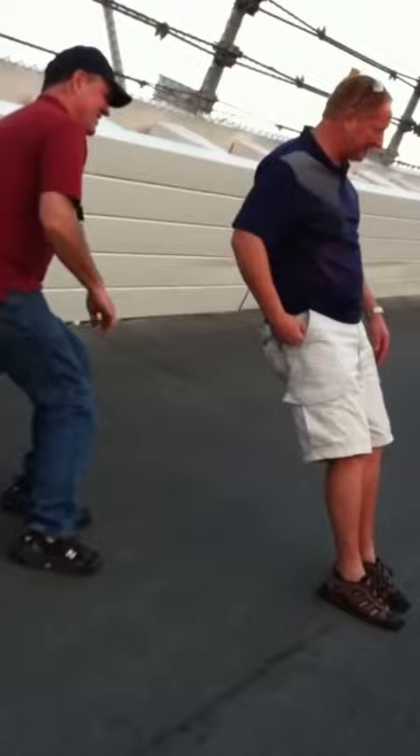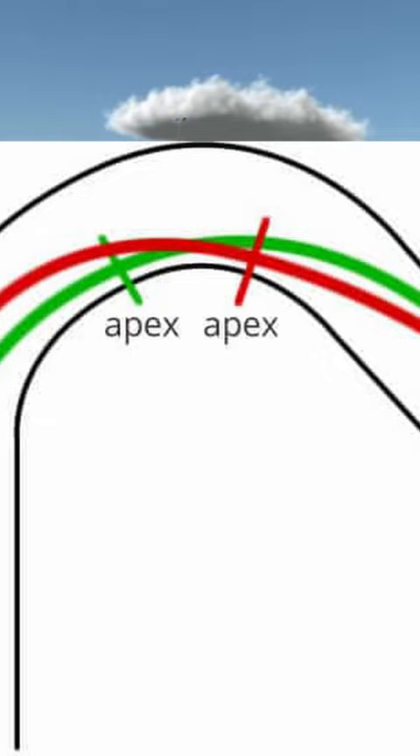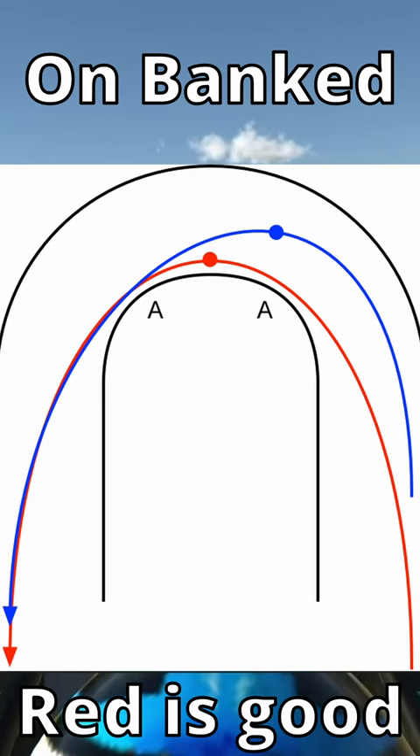When attacking a flat corner, it is beneficial to either apex at the center of the corner or make a late apex. But saving tires on oval racing is a completely different thing. To save tires on ovals, you want to avoid driving down the banking once you're fully in it. Therefore, an earlier apex and driving on the white line usually provides better tire saving.